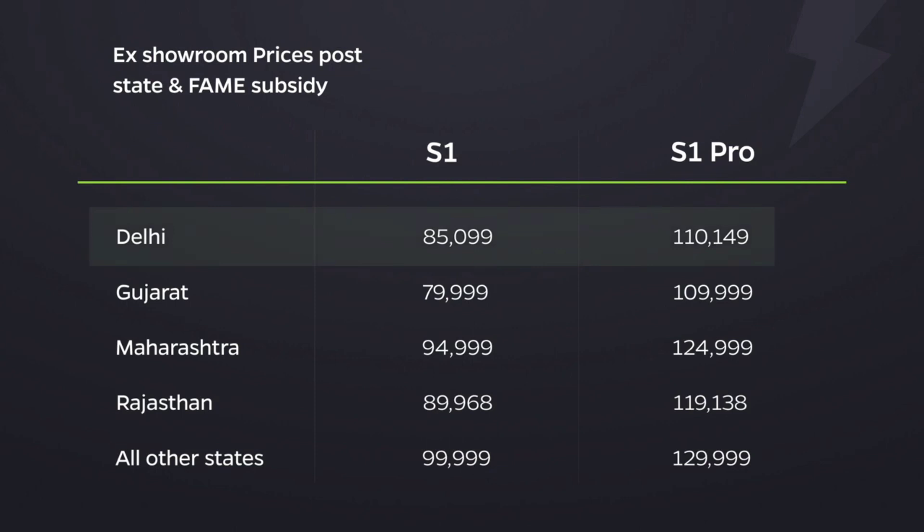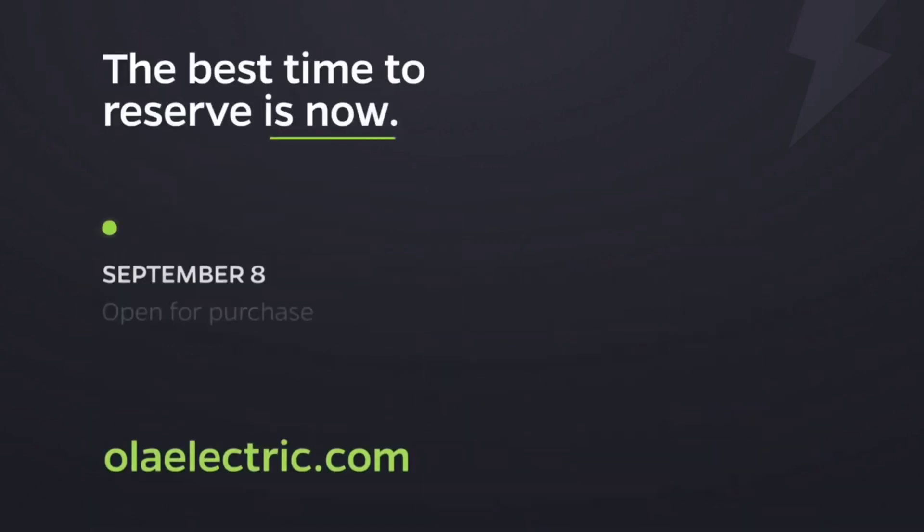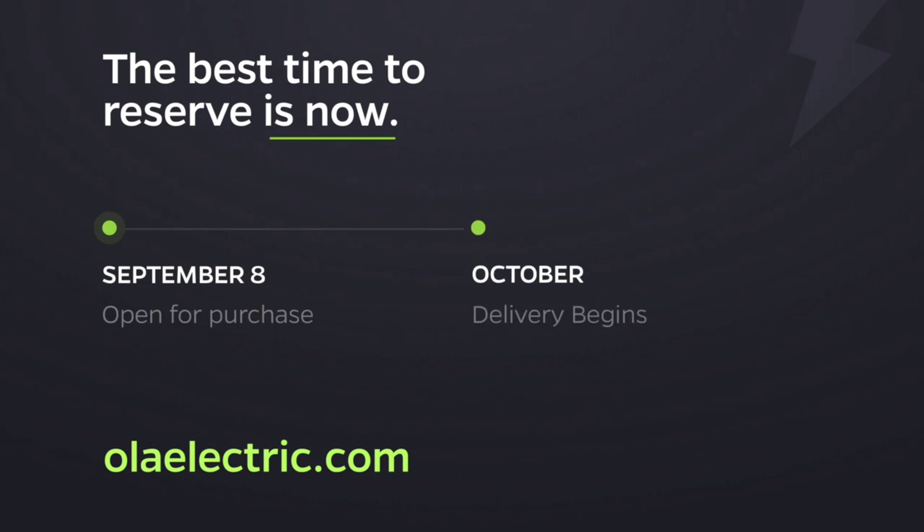In Delhi, with state subsidies adjusted, the S1 is just 85,099 rupees and the S1 Pro is just 110,149 rupees — making them more affordable than most petrol scooters. In Gujarat, it's even better: the S1 at 79,999 and the S1 Pro at just 109,999 respectively. Those who have reserved can purchase starting September 8th, and deliveries begin in October. Head over to OlaElectric.com to reserve your favourite colour and variant today.